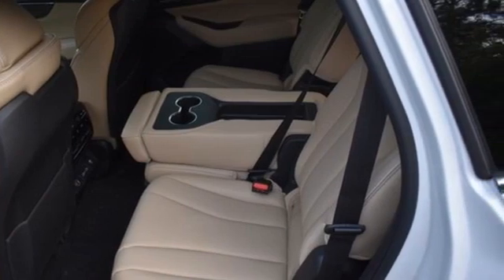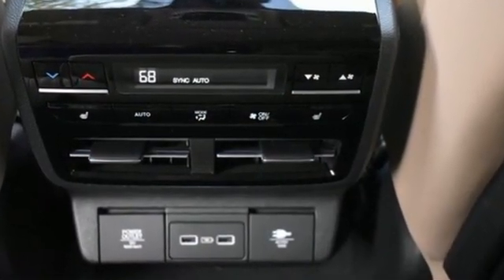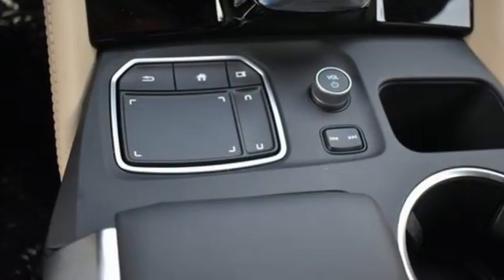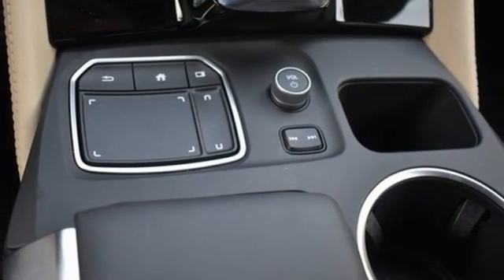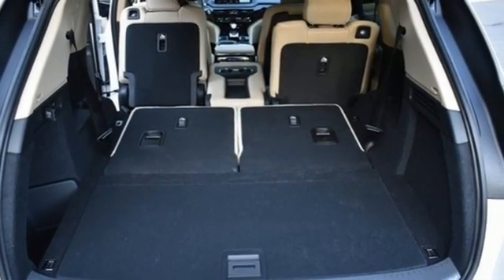It's well equipped with the features you need: automatic transmission, four-wheel drive, integrated navigation system with voice activation, Wi-Fi hotspot, dual zone climate control, auto dimming rear view mirror, and streaming audio.